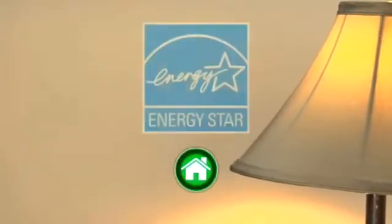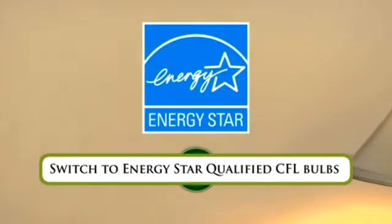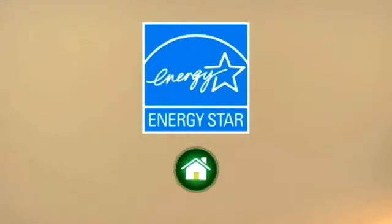Look for CFLs that have earned the Energy Star label. This means they have met strict energy efficiency guidelines set by the U.S. Department of Energy.